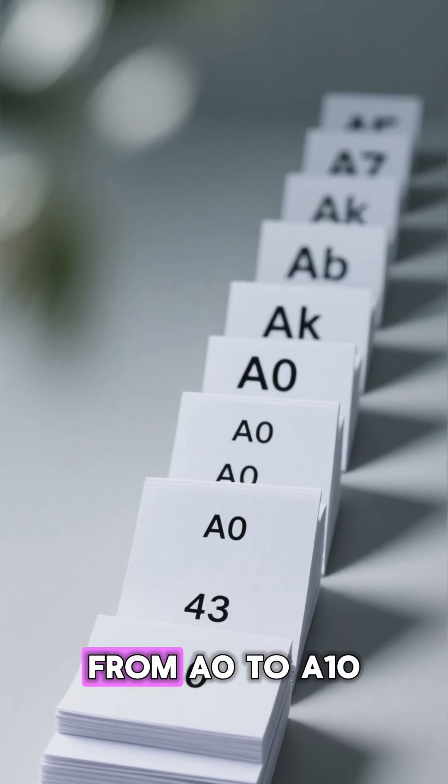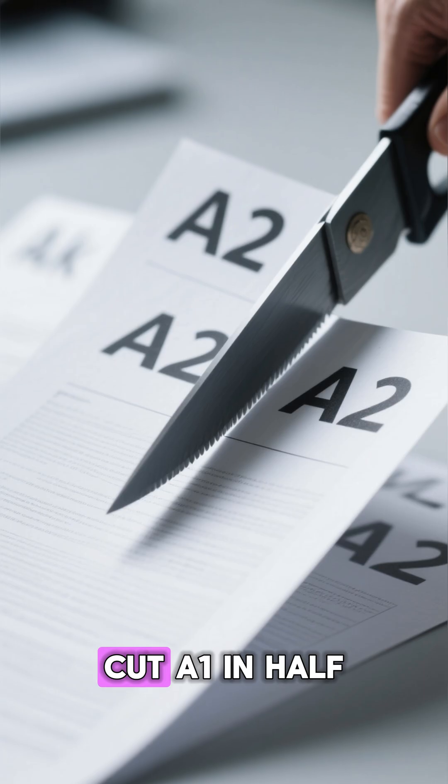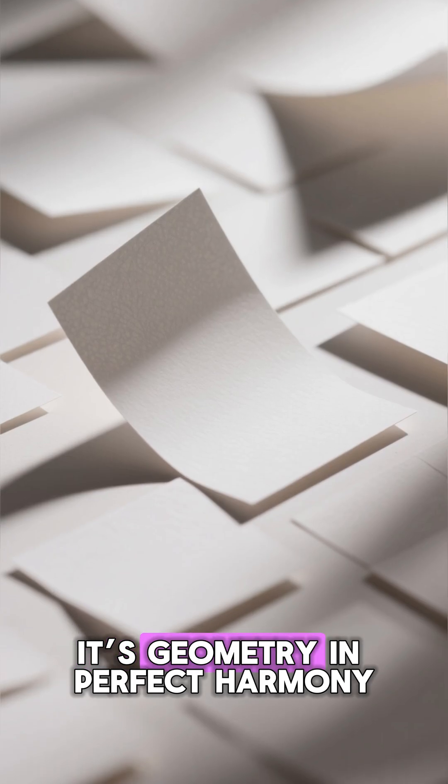Every sheet, from A0 to A10, has the same shape. When you cut an A0 sheet in half, you get two A1 sheets. Cut an A1 in half and you get two A2s — all the way down to A4. It's geometry in perfect harmony.